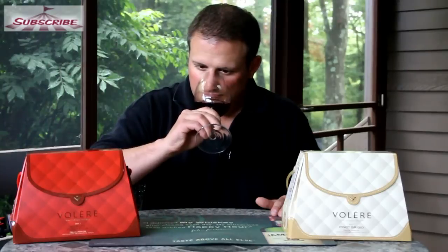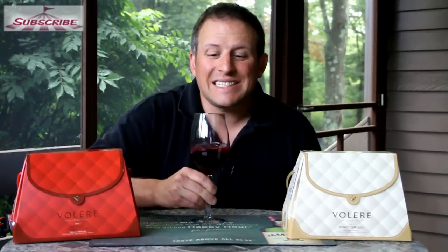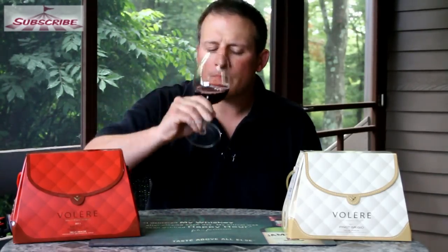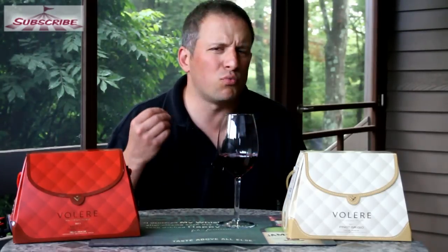Let's give this a smell. Nice — like a cherry kind of aroma coming through. Let's give it a taste. You can tell that this is a merge of a Merlot and a Pinot Noir. It's not as heavy as a Merlot would be but it's got a nice light kind of side to it. I'm getting a slight vanilla, some black cherry kind of flavors coming through, and a really slight strawberry.